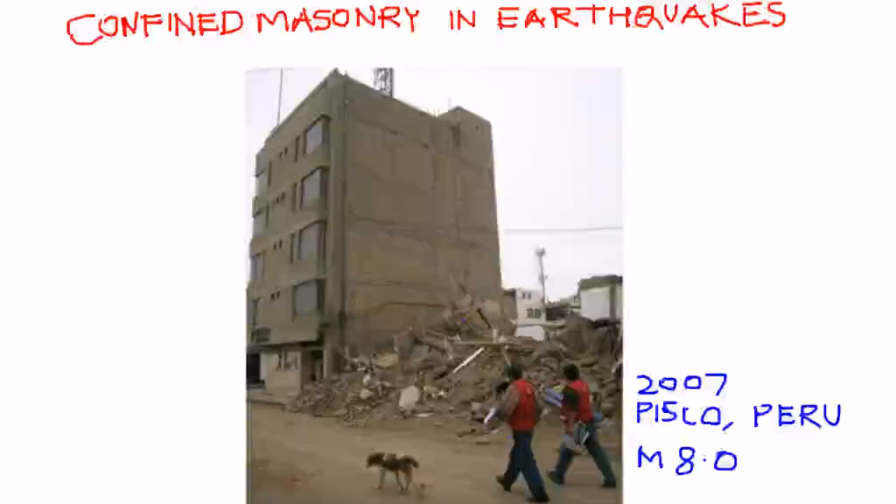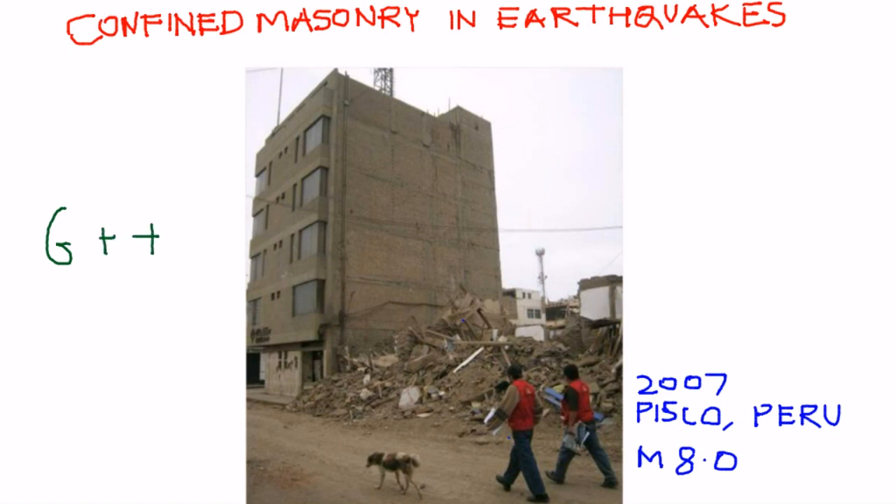Confined masonry tends to be used in areas and countries with high earthquake risk. For example, this building was exposed to the 2007 Pisco earthquake in Peru. It is a G plus 4 building — pretty tall. It was a confined masonry building and it was not damaged in the earthquake, whereas the surrounding unreinforced masonry buildings collapsed.